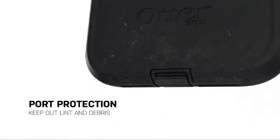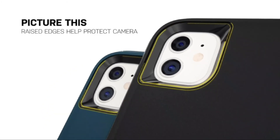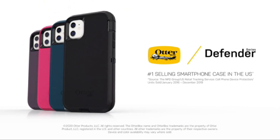So guys, this was the video about the best iPhone 12 protective cases. All the links are given in the description, do check them out. If you enjoyed the video, be sure to hit the like button and subscribe to our channel for more videos. Thank you.